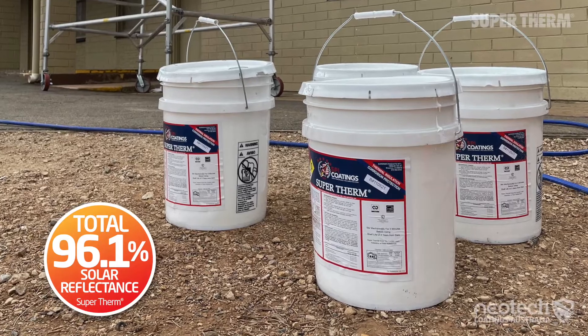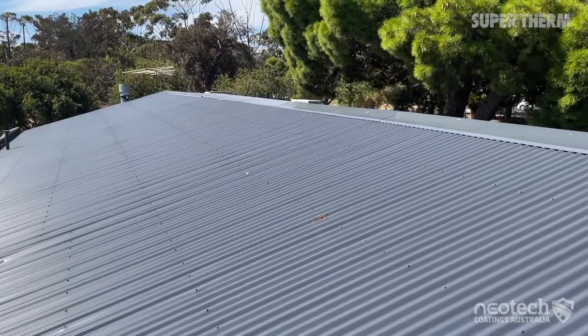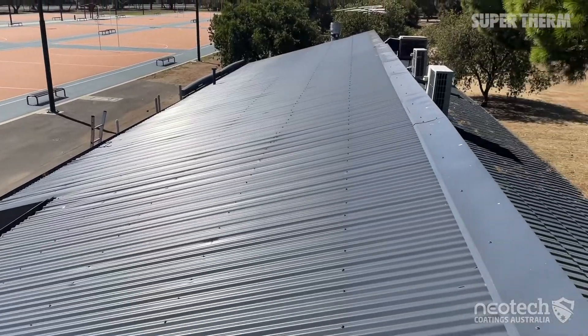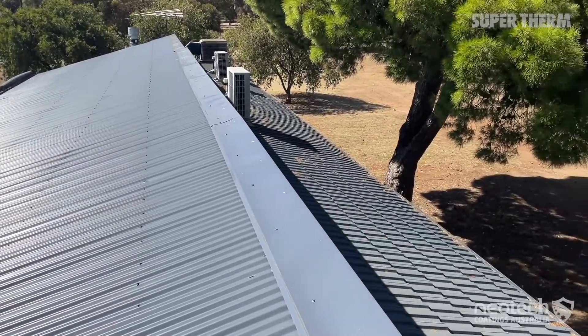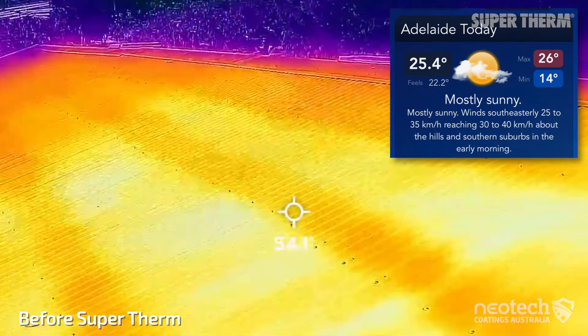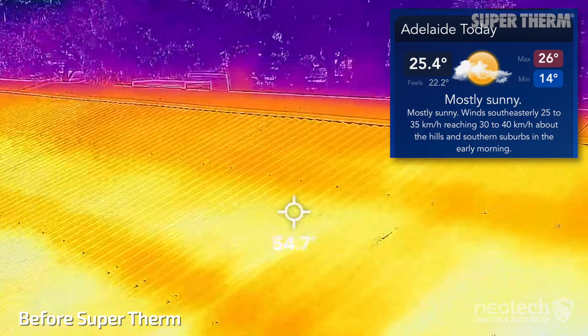As an example, a netball club rooms had a dark deep ocean Colorbond roof. On a 25 degrees Celsius day, the external roof temperature was 53 degrees Celsius. The other building had a lighter surf mist roof and recorded 45 degrees Celsius.